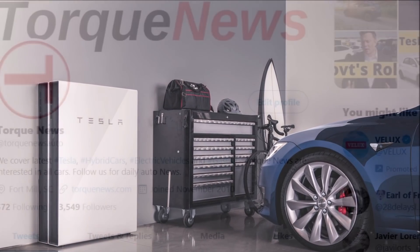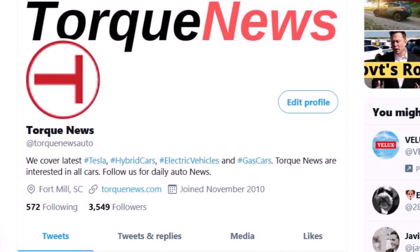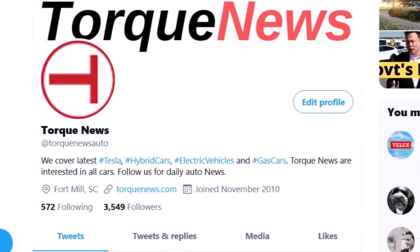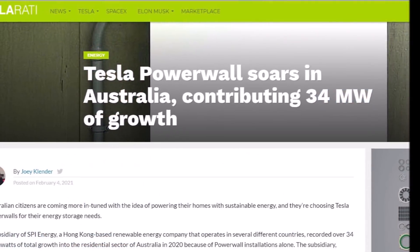Welcome back, dear friends. This is Armin Haryan from torquenews.com. If you are here for the first time, please join our community, subscribe to our channel and ring the bell so you don't miss my next Tesla or electric vehicle coverage.